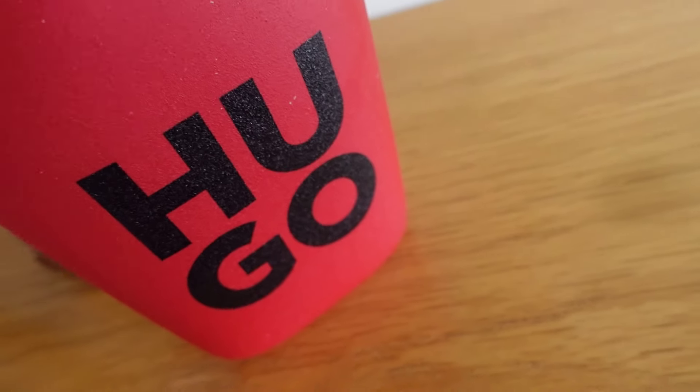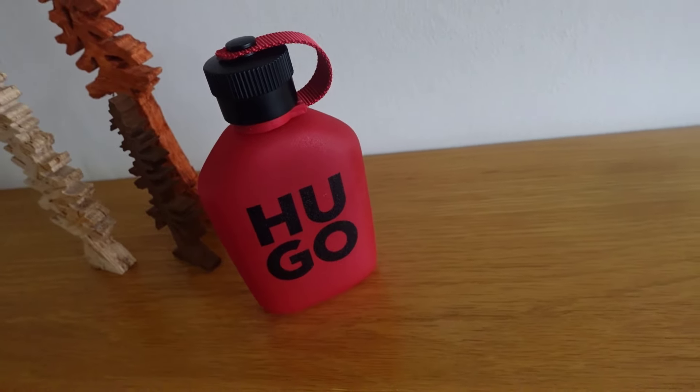Sweet fruity, not bubble gummy — more like a sweet fruity style fragrance with some florals. Nothing unique but on a nice day this will get a lot of compliments. I'd definitely sample this one first before buying. I've got a 125ml bottle so it'll last a long time. I think this suits the younger demographic — 18 to 25 will love it. I'll wear it on a warm day. This is Hugo Boss Intense.